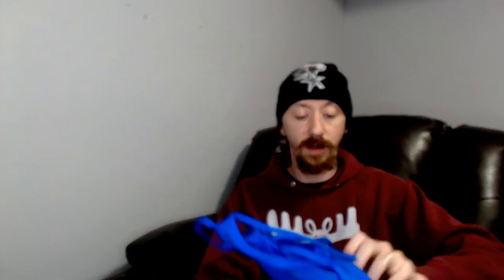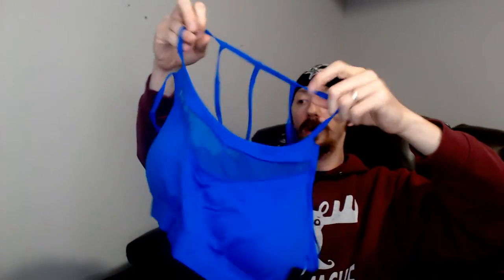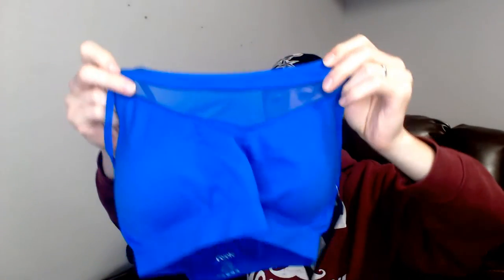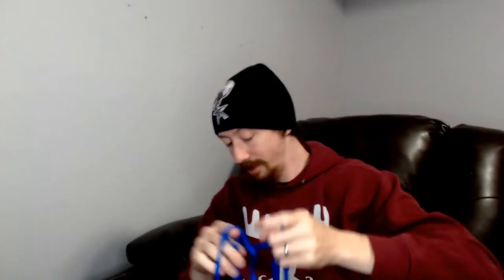Up next, keeping with the theme, we have another sports bra — same style, same size large — only this one is blue. Everything I said about the previous one still applies, except this one is blue.